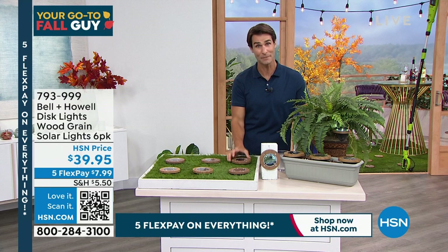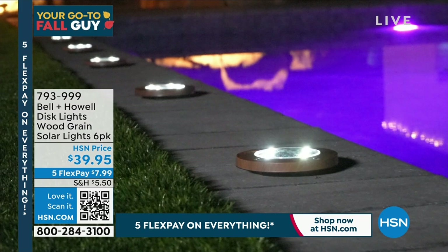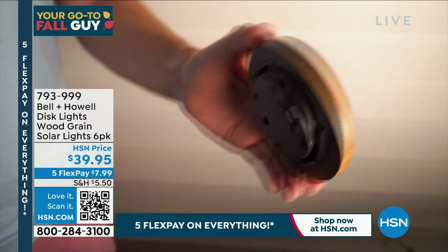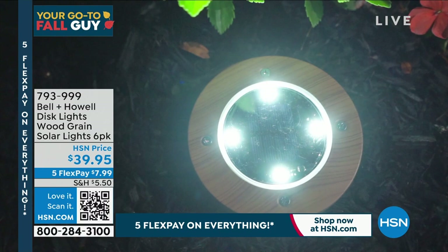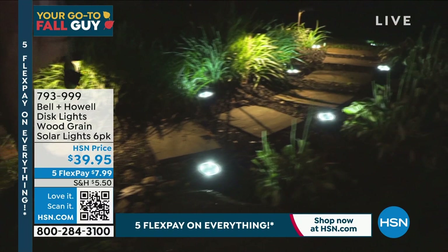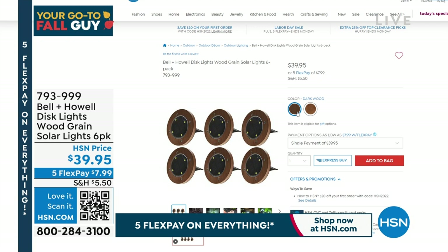These are the ones with no wiring, no hiring — you don't have to remember to turn them on. They are solar powered, lay flat, and also come with stakes if you want to raise them up in your flower bed. You're getting six of these lights for $39.95 with the stakes included — five flexible payments of $7.99. These are ultra bright. You have two choices — go to hsn.com, item number 793-999. Let me bring in Luke Caputo — you know him well.